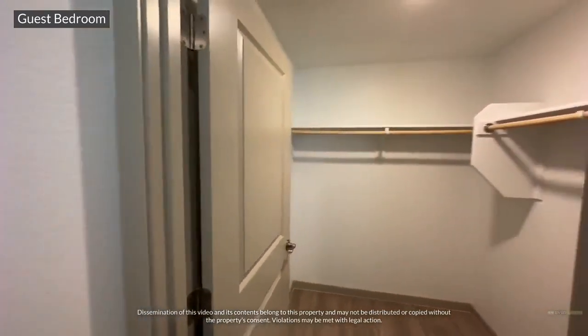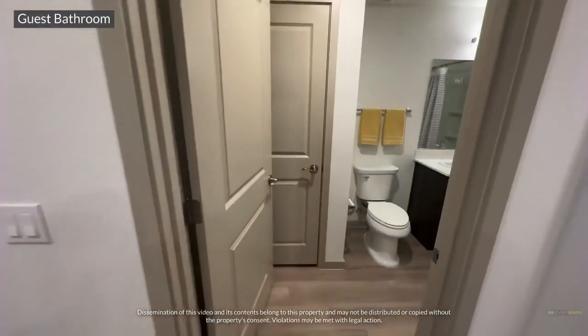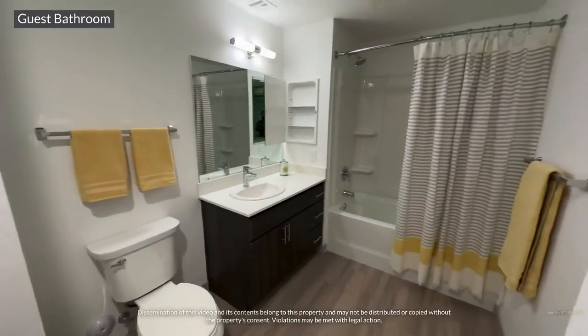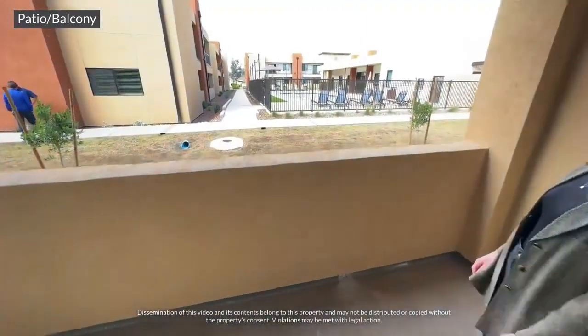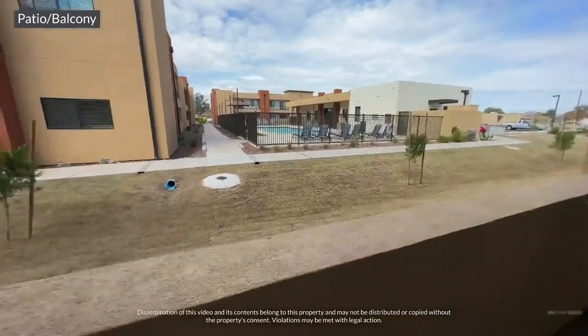Luxury living at its best for your guests. A spacious guest bathroom with a linen closet and relaxing soaking tub. Off of the living room are sliding glass doors, which lead you to a large patio or balcony — a perfect place to relax after a long, hard day.